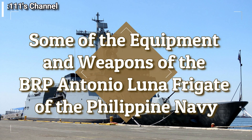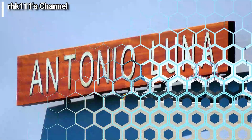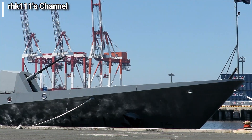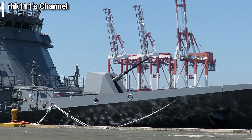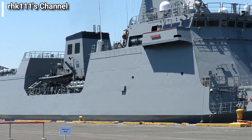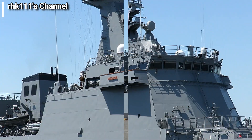Some of the equipment and weapons of the BRP Antonio Luna frigate of the Philippine Navy. These are the videos and pictures I took of the BRP Antonio Luna, or FF-151 frigate of the Philippine Navy, at the Manila South Harbor last February 2021. I wasn't able to take pictures of all of the vessel's equipment and weapons, just some of it. I will be uploading these to the Wikimedia Commons website so future generations will be able to see and use them.